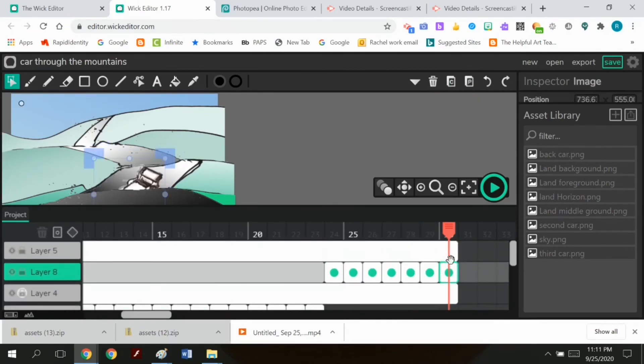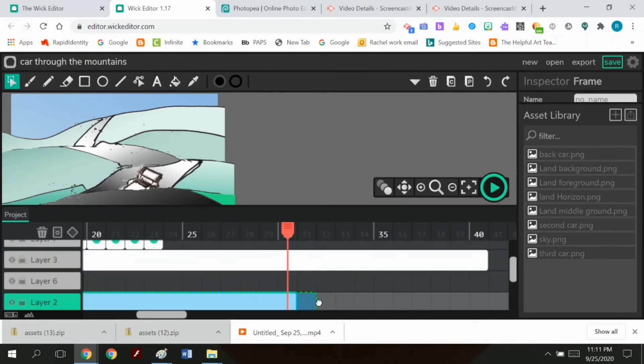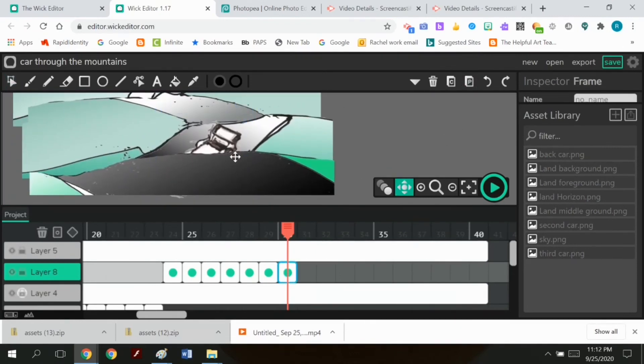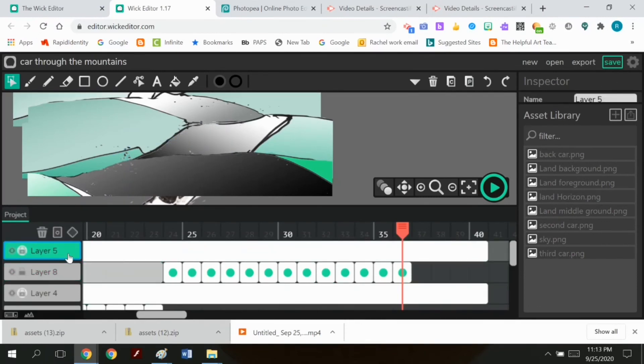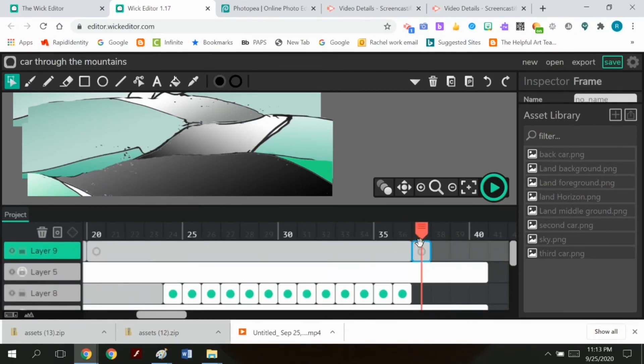This video ended up having at least eight layers: the sky, the back hill, the car in front of the back hill, the next hill, the car in front of that hill, the next hill, the car in front of that hill, and the extreme foreground with the car also in front of that. About eight layers total in this animation, and I had to drag them up and down to get them in the right position. This was a very painstaking surgical procedure to get everything to look right.